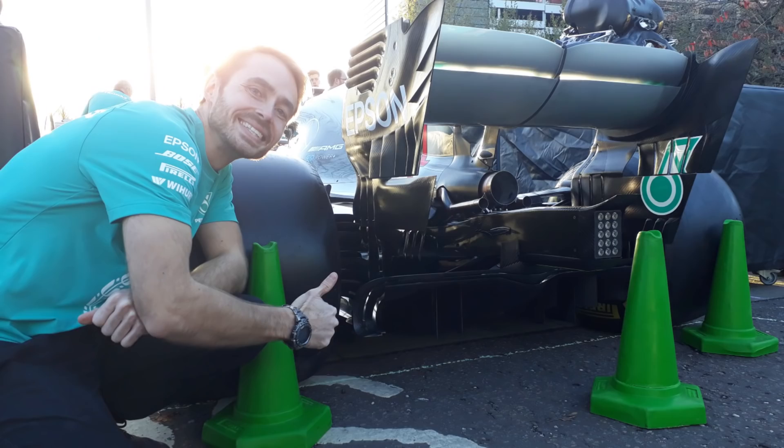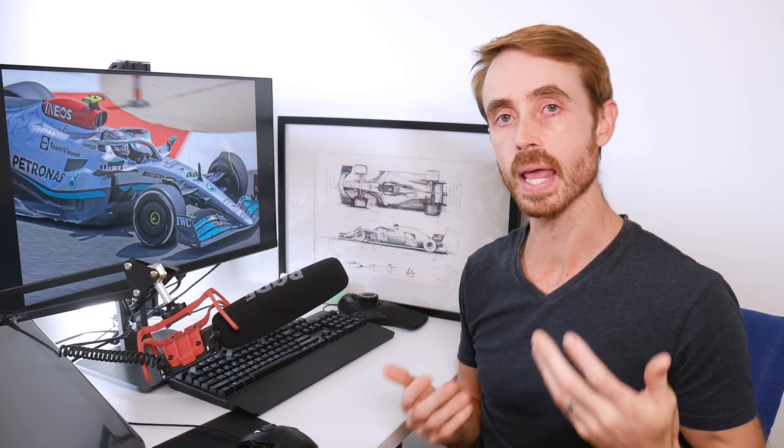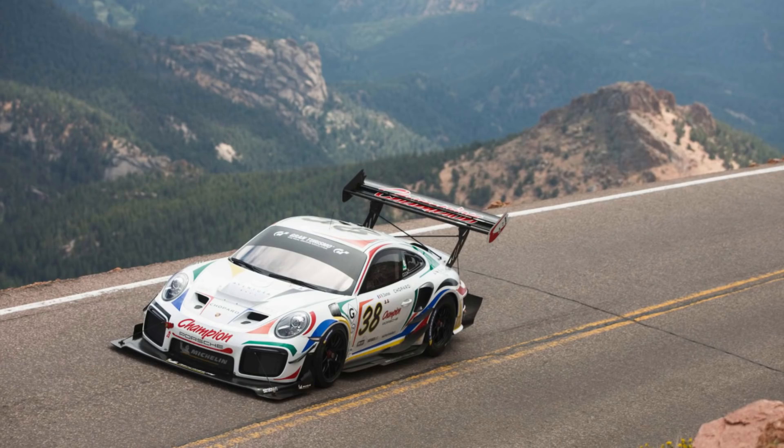For those of you that are new to my channel, I was an aerodynamicist for Mercedes for the 2018, 2019 and 2020 Formula 1 seasons, and now I work as an aerodynamics consultant designing aerodynamic packages for race cars in all different classes all around the world.